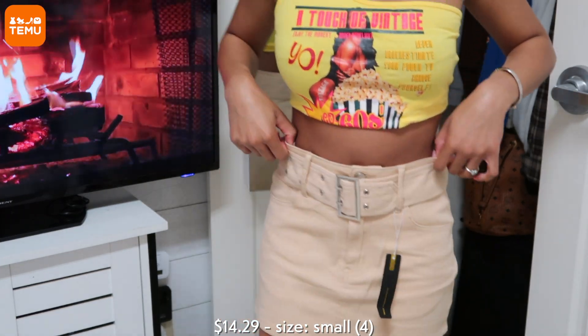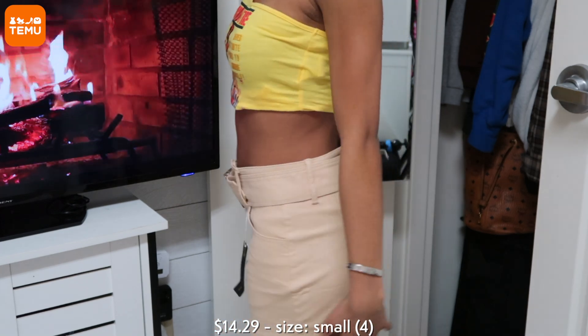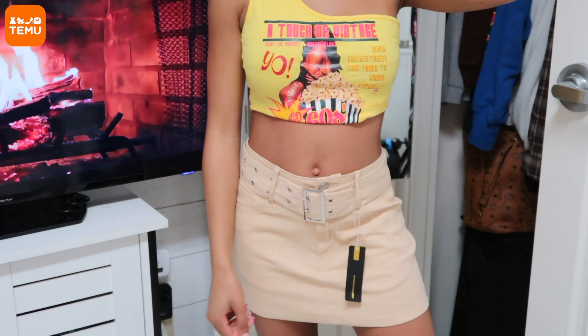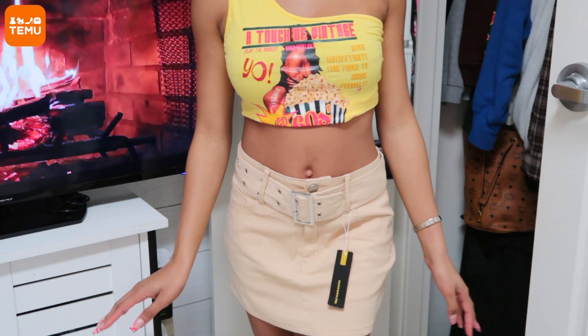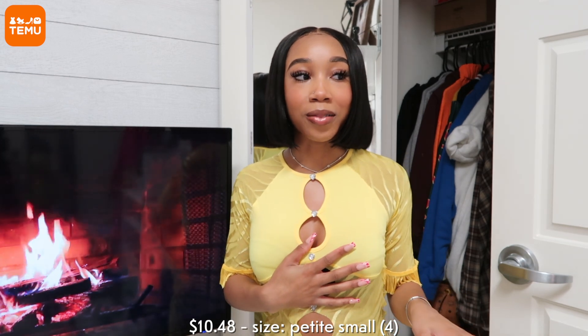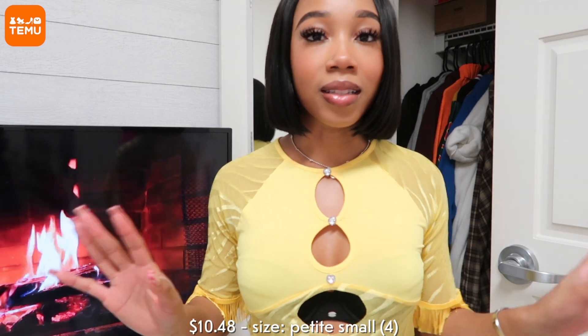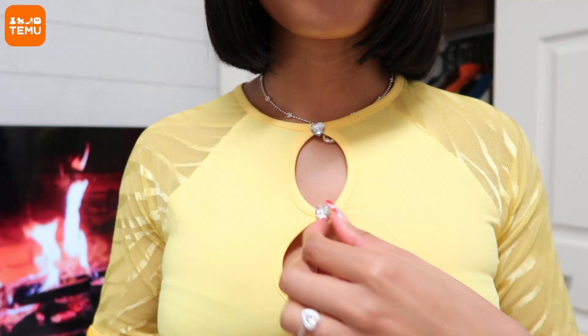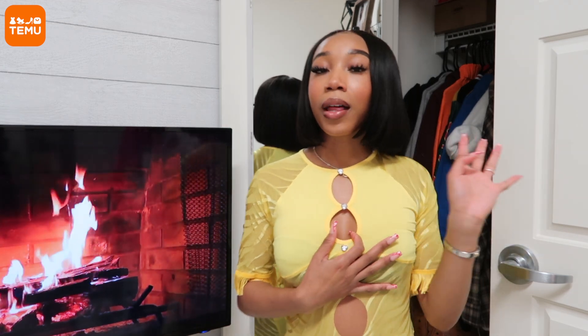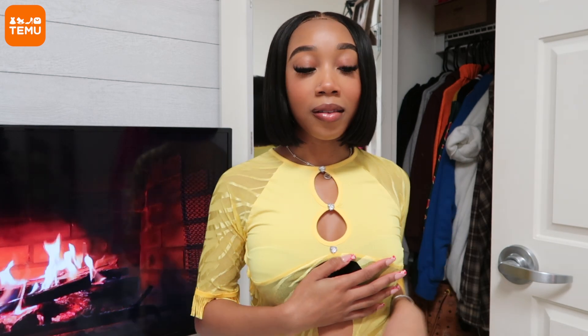Next I have this really cute belted mini skirt — it's this tan color, really cute, great quality. It can definitely be mixed and matched with a lot of things in my closet because it's a versatile neutral color. I got it in a size small. Then I have this yellow dress — it's a very popular dress that's been circulating. It has little cutouts with jewels, a zebra print with fringe, and cutouts on the side. Perfect for a party or clubbing. They have it in pink and black as well. All these pieces are super affordable and I'll have prices listed on screen.